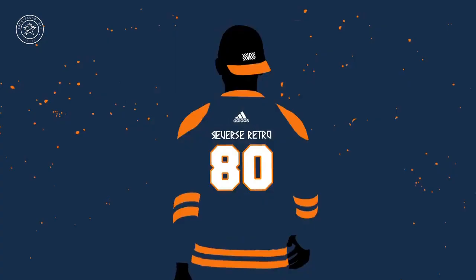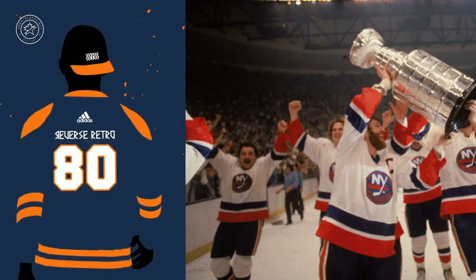Blue and orange, 1980. Sorry folks, you probably wanted the fish sticks jersey, but who else could it be? It's got to be the New York Islanders. We've already seen two blue and orange jerseys by 1980, so the fish sticks just aren't happening. But the Islanders won a Stanley Cup this year, so that's pretty good, right?